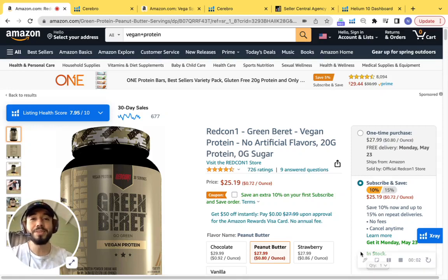Hey Redcon1, I put together this short video audit on your awesome product that I have here, and I definitely want to congratulate you guys on achieving 726 ratings with 4.5 stars. This is definitely a great amount of reviews, especially being in the supplement category.